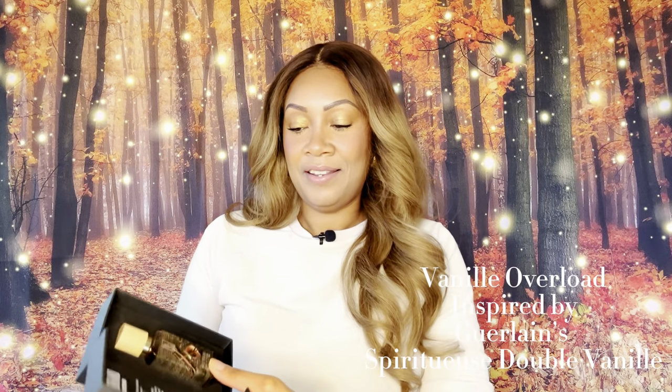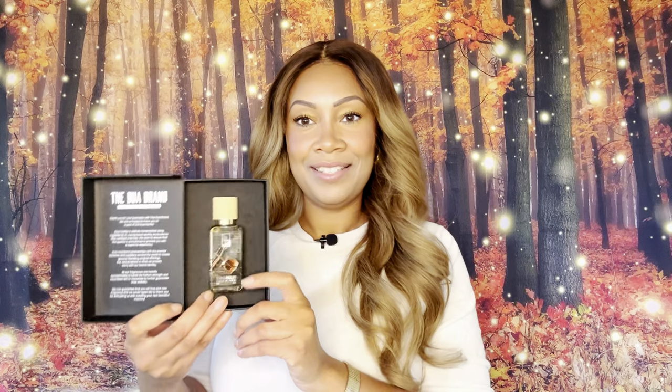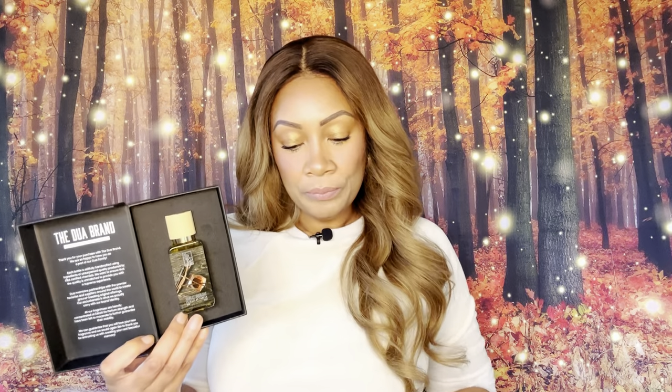And this is Vanille Overload — so pretty, right? Vanille Overload is inspired by Guerlain's Spiritueuse Double Vanille. This one has notes of bergamot, pink pepper, frankincense, ylang-ylang, rose, jasmine, vanilla, benzoin, rum, and cedar.